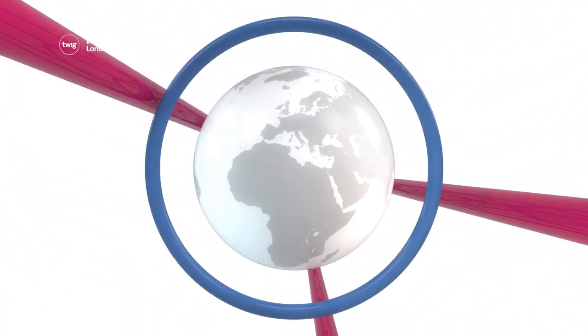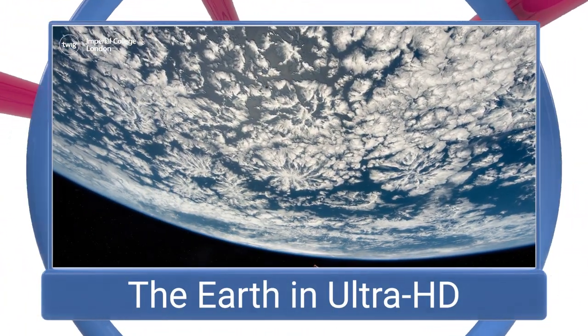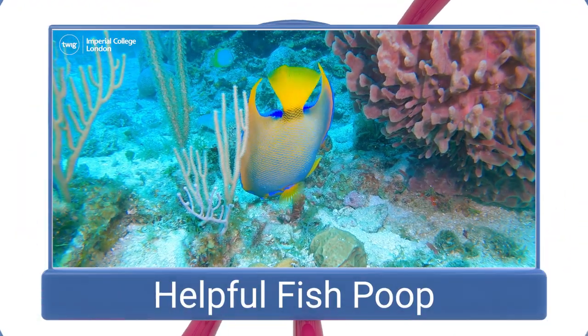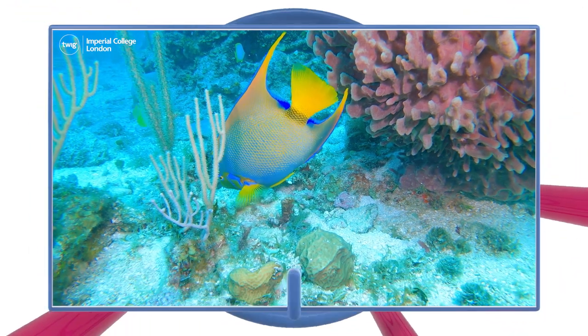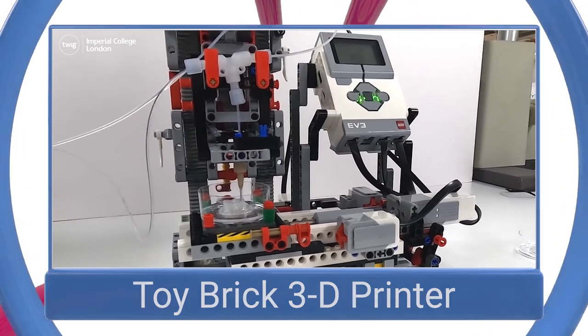On this week's news update: the Earth seen from space in ultra-high definition, fish poop that can help coral, and a 3D printer built from toy bricks.